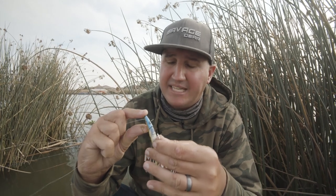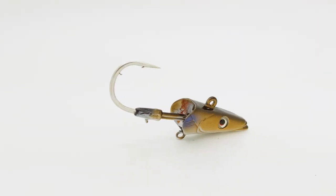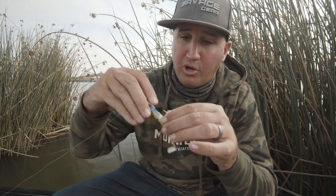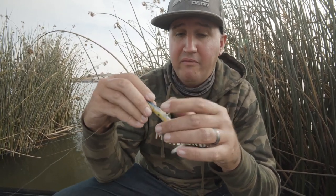You can see from the jig head right here it's actually protecting the plastic, so when you're coming through cover, the cover's not grabbing onto your plastic. Also, when a fish bites over their head they're not dragging down on your plastic before they get that hook — they're coming right over that head and that hook is penetrating them very deep, so it's going to last a ton of fish.